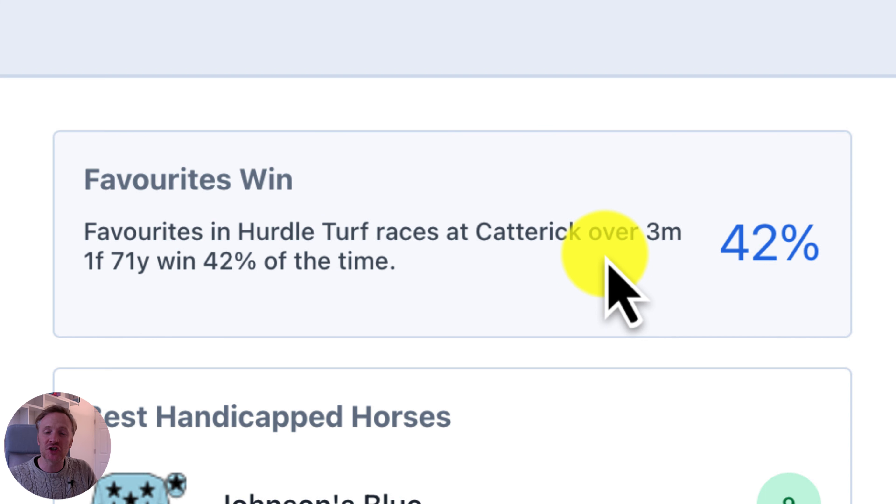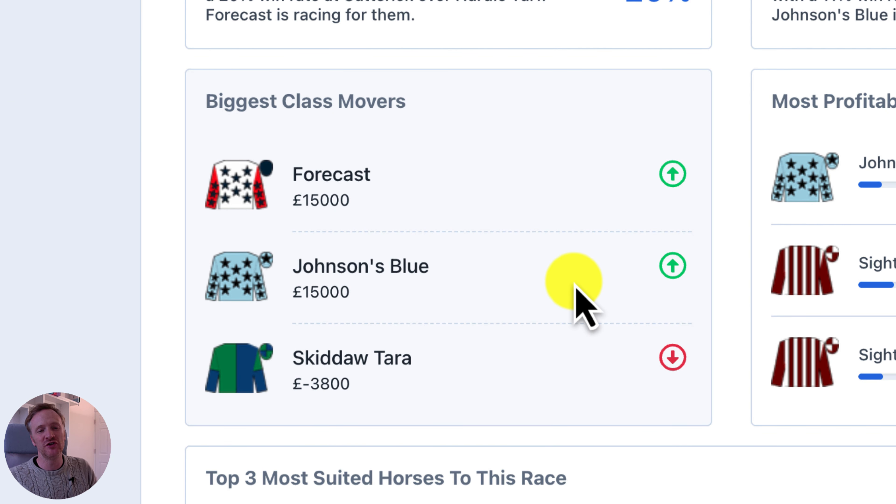Moving over to the favorites win, where we show you the strike rate of favorites in this particular race — we used to just show this by course and race type, but we've now added in distance because distance makes a big impact on favorite statistics. So now you can see exactly how often favorites win these races based on the course, the race type, and the distance of the race.